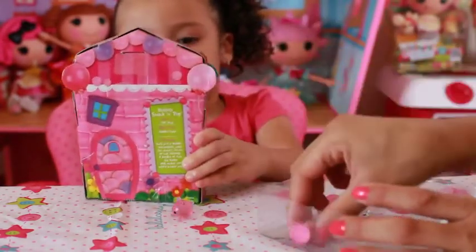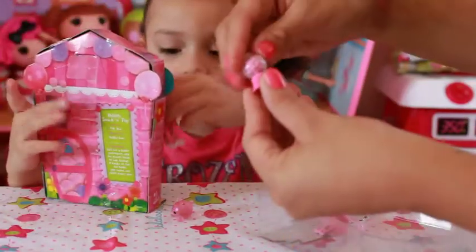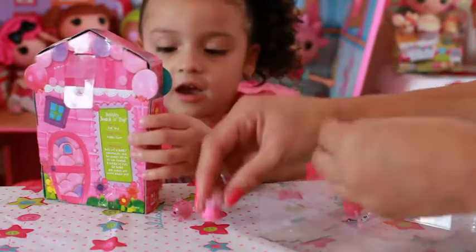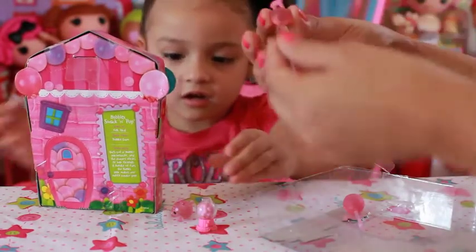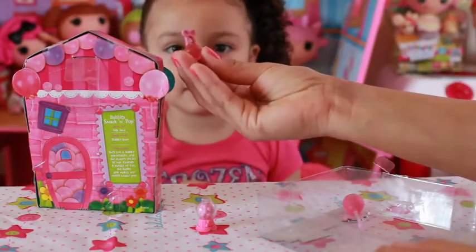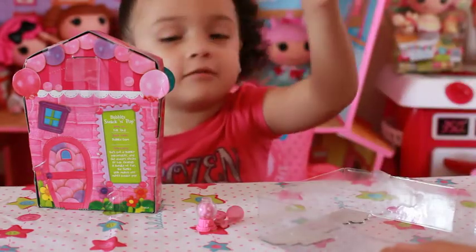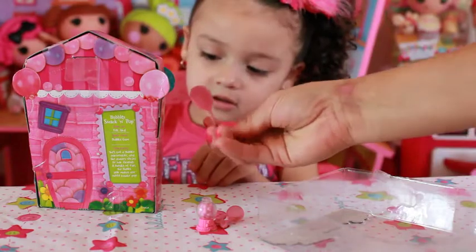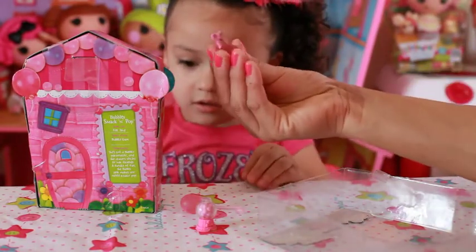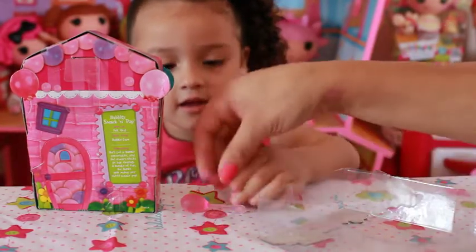And she comes with all these accessories. This is like a bubble gum machine. And I don't know what this is — it's like a balloon, or maybe it's like a bubble gum. This is a balloon. And this, I don't know what this is. Maybe one of you can comment and let me know what this is.